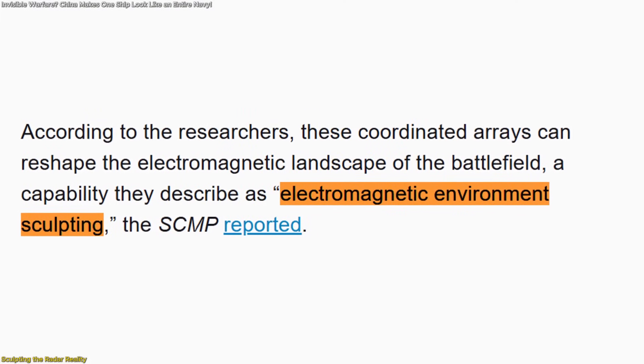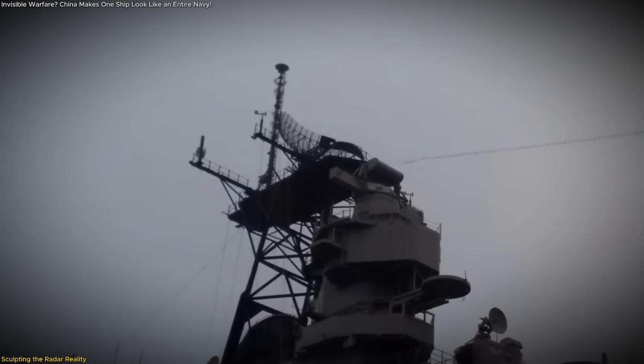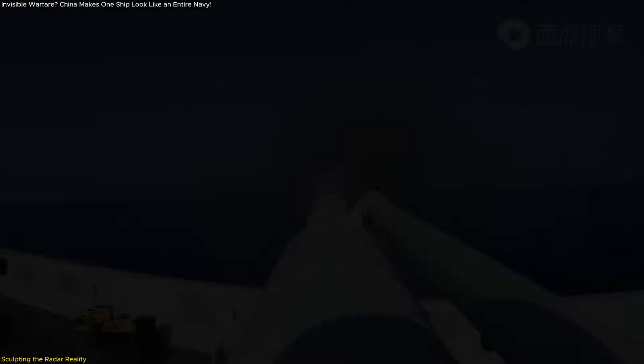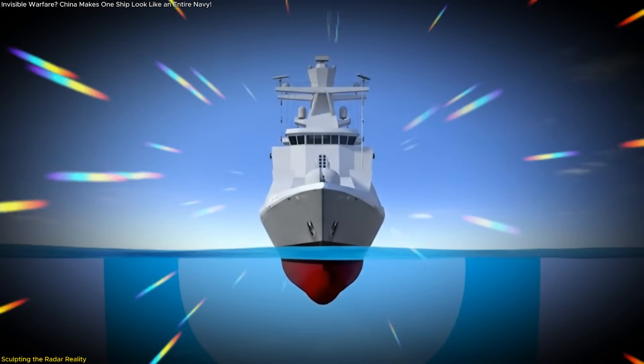Researchers call this electromagnetic environment sculpting. It's a tactical way of reshaping the radar landscape to gain the upper hand without direct engagement. Instead of overwhelming the enemy with firepower, it overwhelms them with false information.